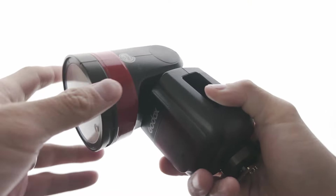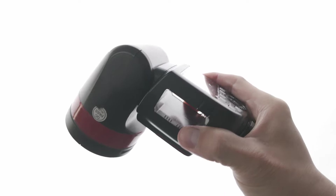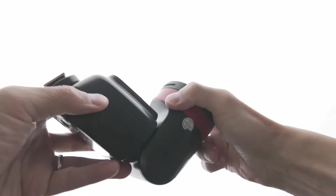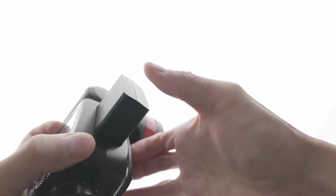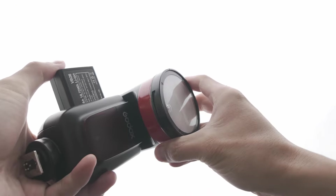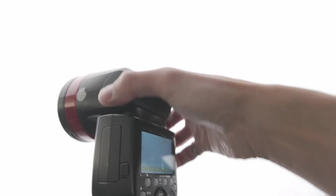For speedlights I prefer to use the Godox V1, which is a fantastic on-camera strobe with a round fresnel head giving a round light fall-off and very even light coverage. It's very powerful at 76 watt-seconds, has a fast recharge time of about 1.5 seconds at full power, and fantastic battery life. It's reliable and portable — you can use it as an on-camera bounce flash or take it off-camera quickly with a trigger.